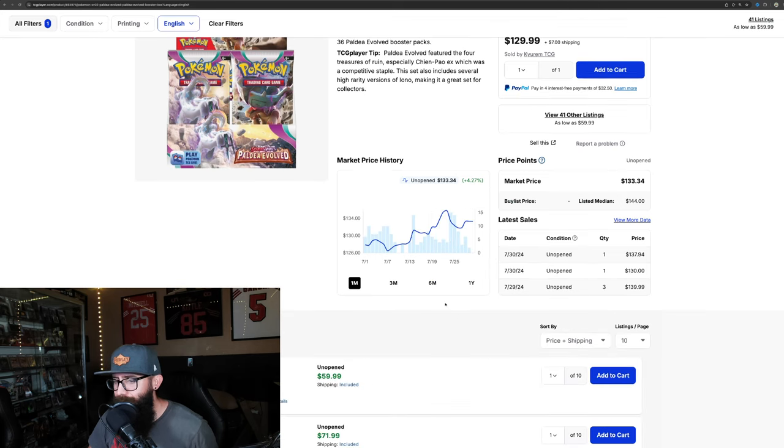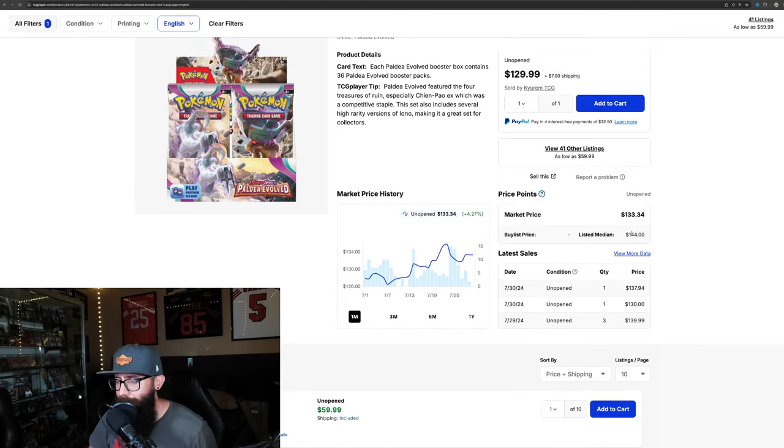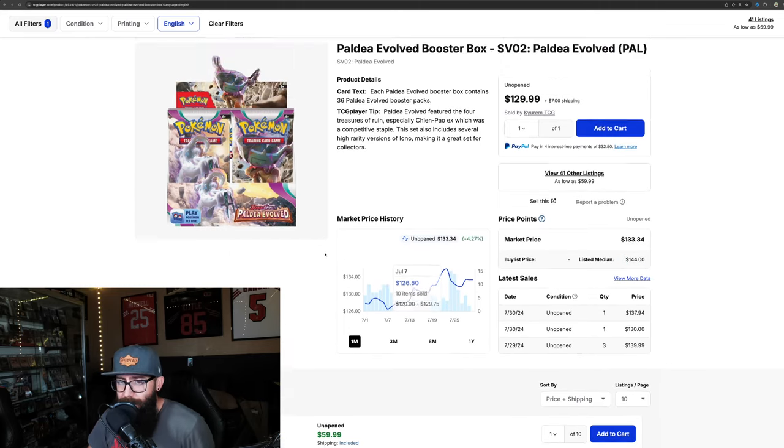We had a few sales at $140, $139.99, and the listed median is $144. So get ready for this box to break $140, which is crazy — because then it's moving up and approaching MSRP. New MSRP for the SV era is like $163. It's going to be very interesting the closer we get to that MSRP price, because then sales start happening from the Pokémon Center a lot more, and it'll be interesting to see how that affects things moving forward.